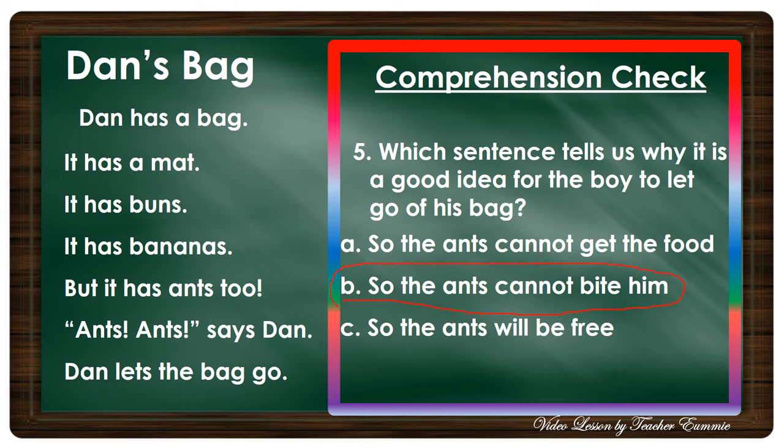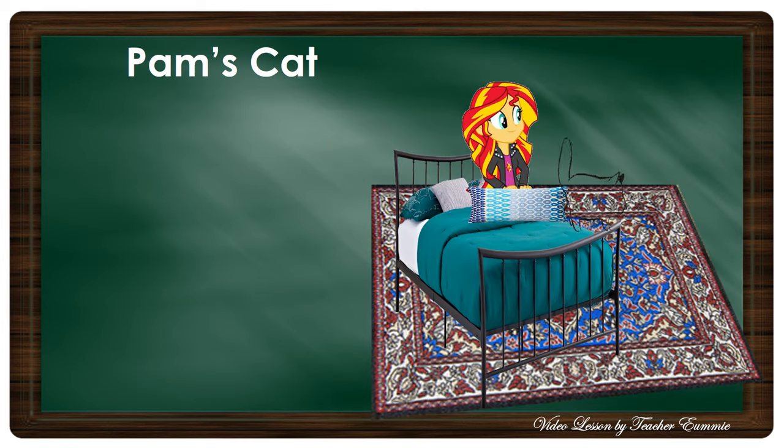Okay, very good — you were able to answer all the questions! Let's move on to the next passage.